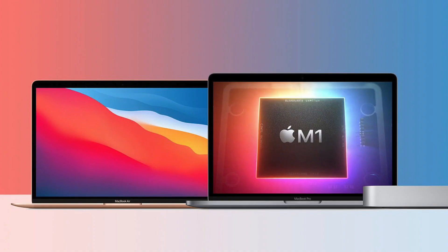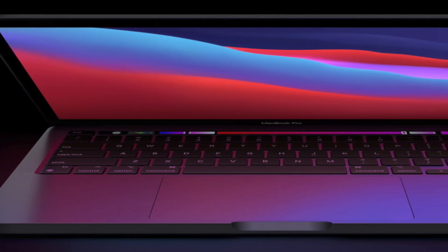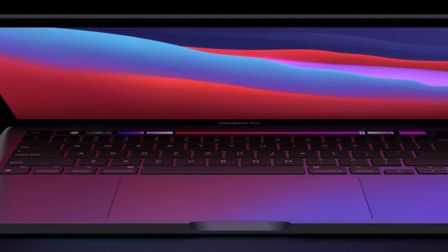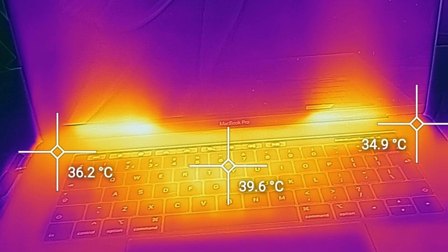However, everything still lives in that limited chassis reused from other MacBooks. The thermal performance of this beast of a chip is definitely going to be taxed — there's no way any chip can sustain that heat for a prolonged time. When it comes to video rendering or intensive creative work, performance is definitely going to drop.